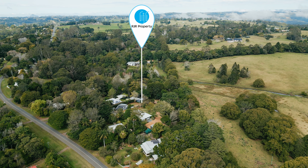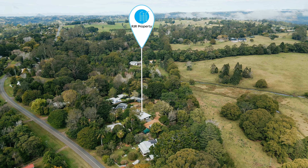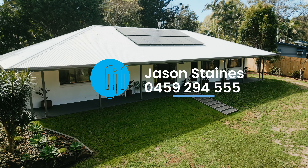28 Church Road is 10 minutes to Mullaney, approximately half an hour to Kenilworth, and 50 minutes to Maroochydore. Inspections can be arranged by contacting Jason Staines from RJR Property.